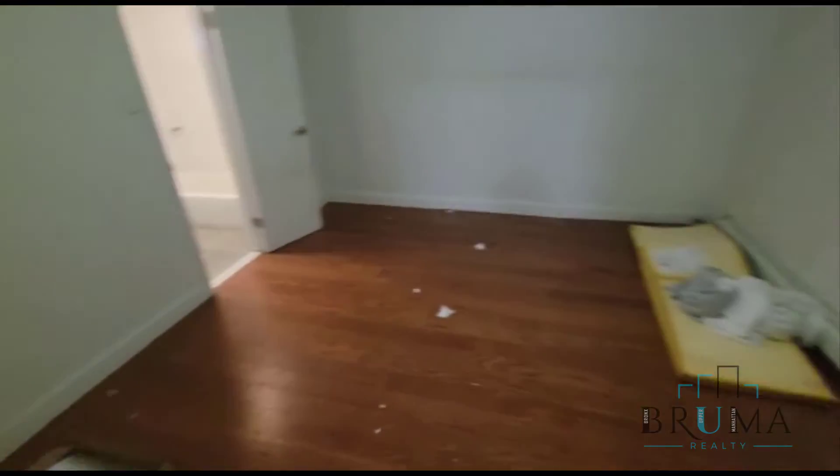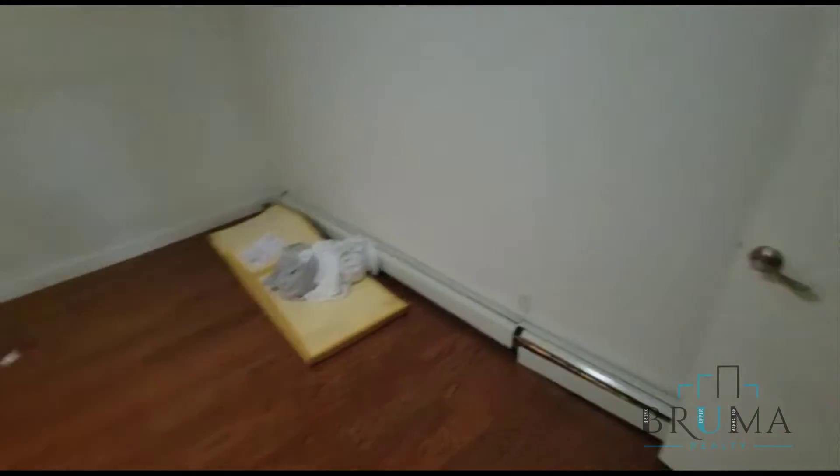And here is our bedroom. This is a king size bedroom with a closet.